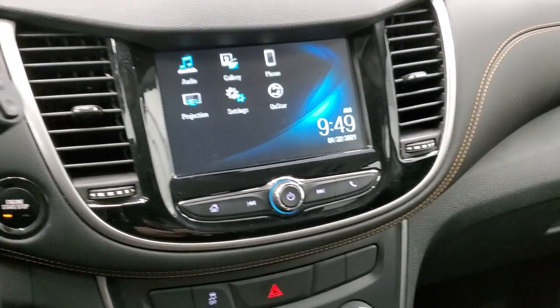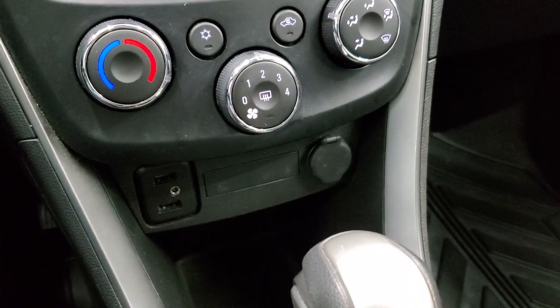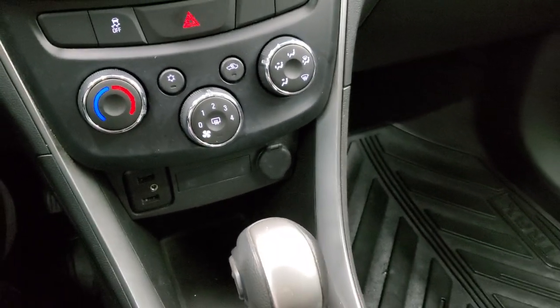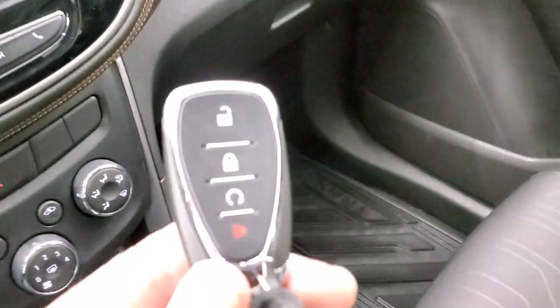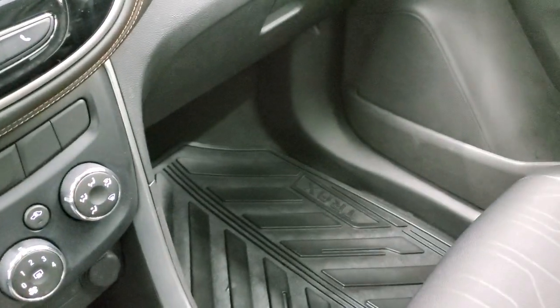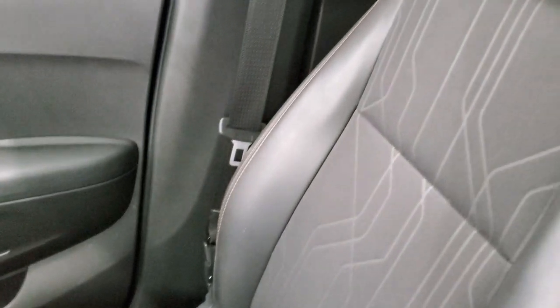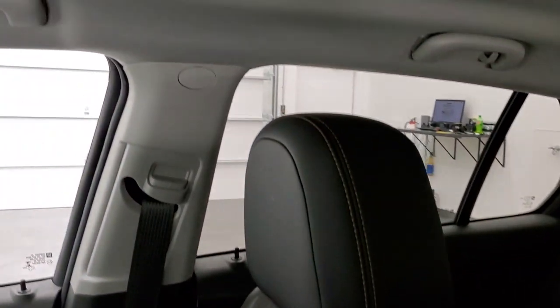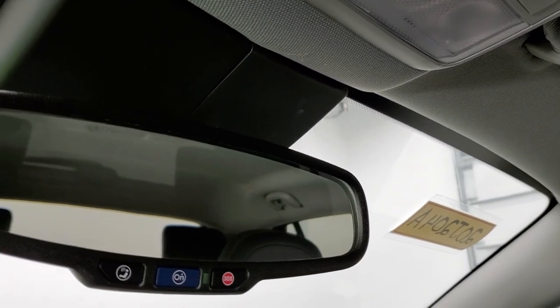Down here you have your climate controls, and you do get two USBs and an AUX jack. It has a six-speed automatic transmission. The passenger side also has all-weather floor mats. It does have keyless entry with remote start. The passenger side seat is in excellent shape — no rips or tears. The headliner is in really nice condition as well. You do get OnStar and SOS capabilities in the mirror.